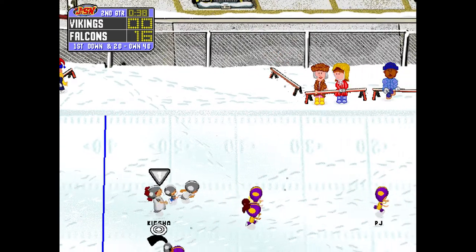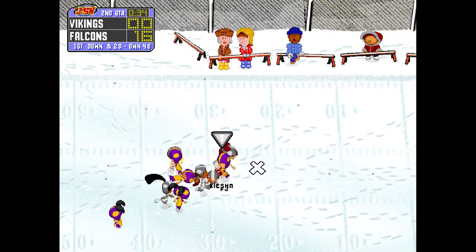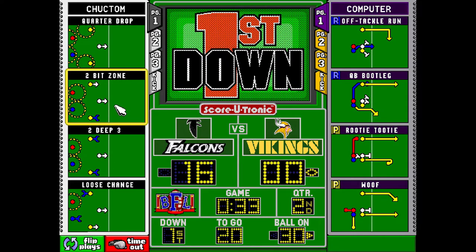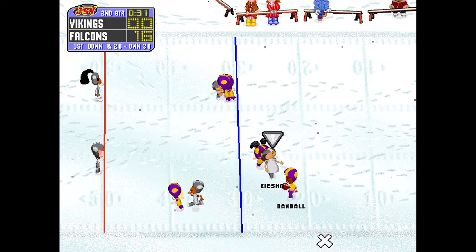PJ, back to receive the kick, lets it drop. Collects it at the 13. Pablo was the first to get there.